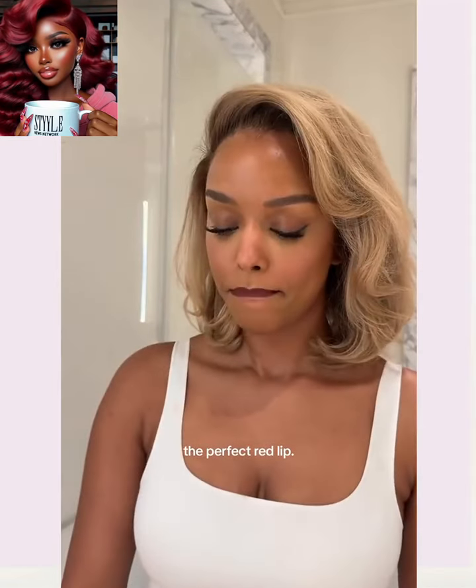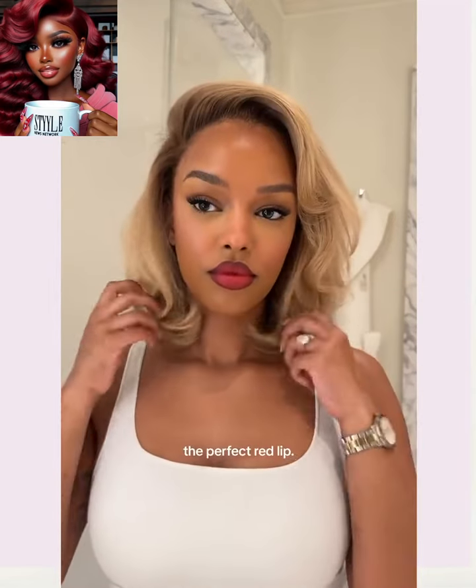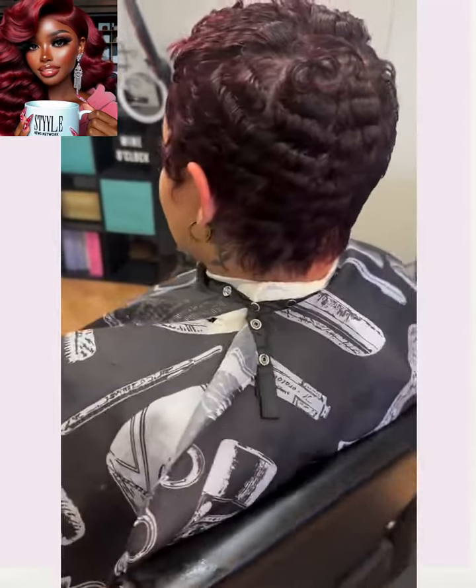Now I found this video — she is doing a full on makeup red lip tutorial. But honey, that hair with this red lip — definitely giving. And then we have this cute burgundy style pixie with the curls.